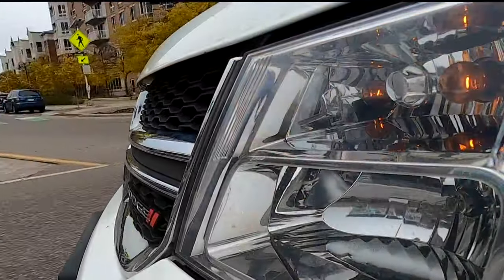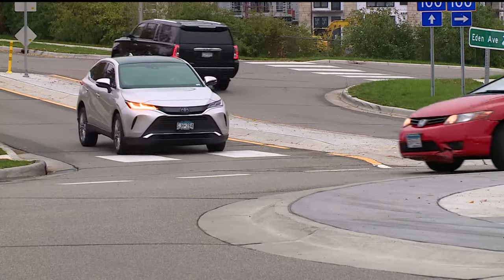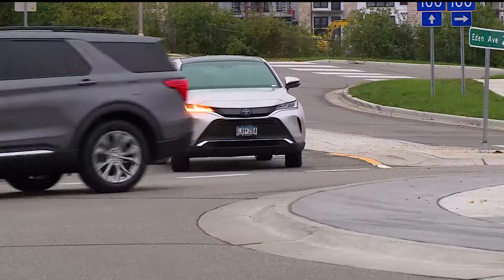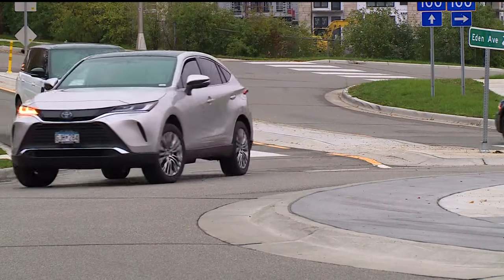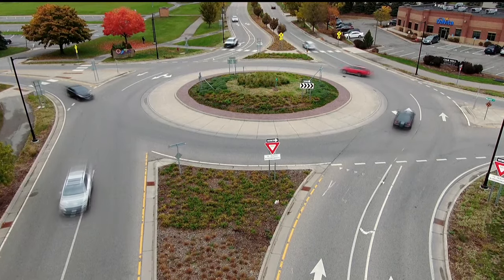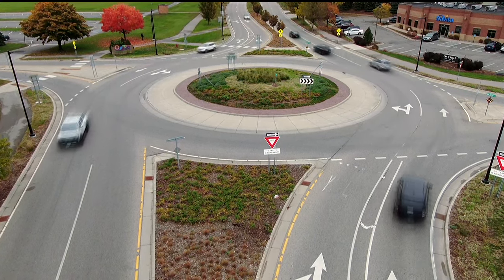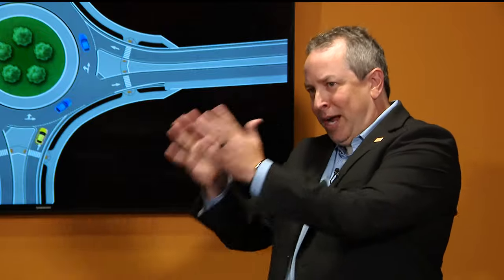But do you need to use your turn signal? Andrew says it is a big debate in the roundabout industry. But here in Minnesota, according to our statutes, the answer is no. The distance between where you enter and exit is so short it doesn't really matter. Number one, even when sitting at a regular intersection, you don't necessarily trust somebody's signal. Number two, it is fractions of a second before you're going to know that they're actually turning or exiting.